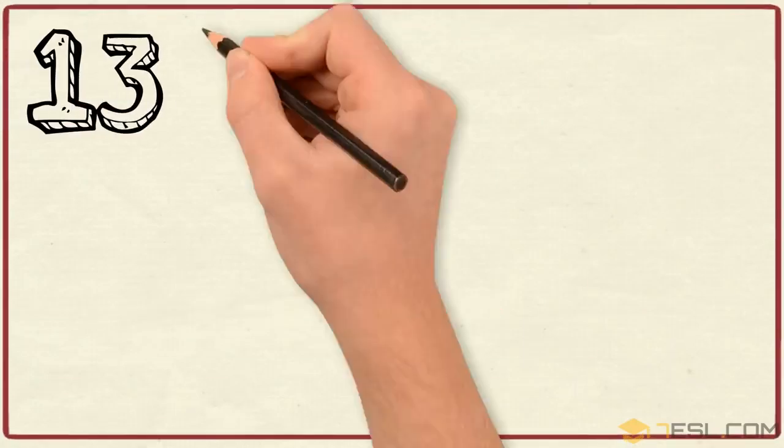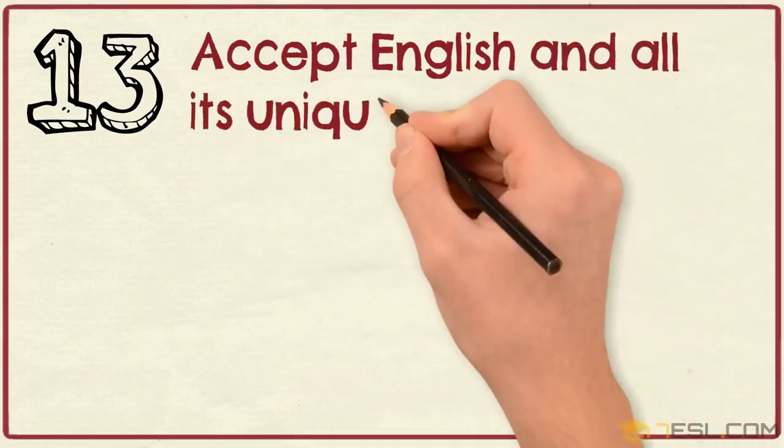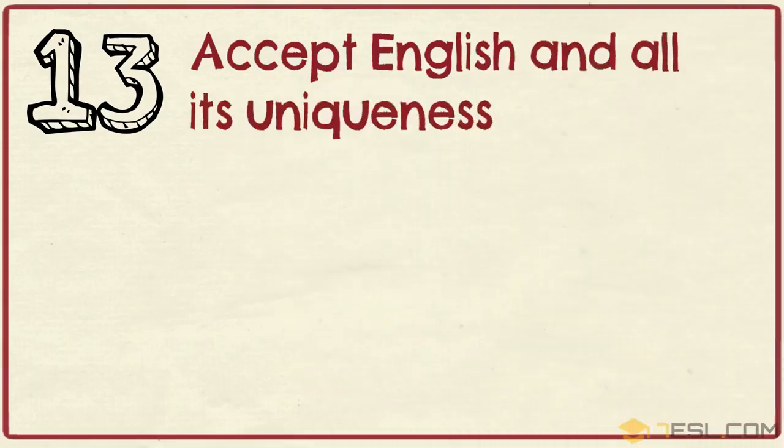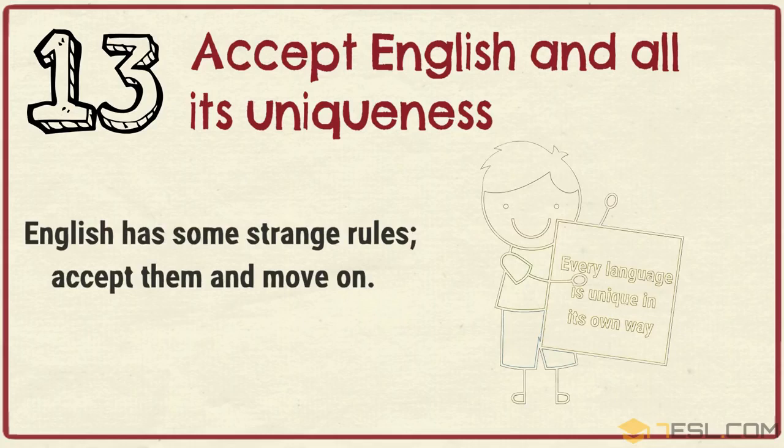Tip 13: Accept English and all its uniqueness. English has some strange rules. Accept them and move on.